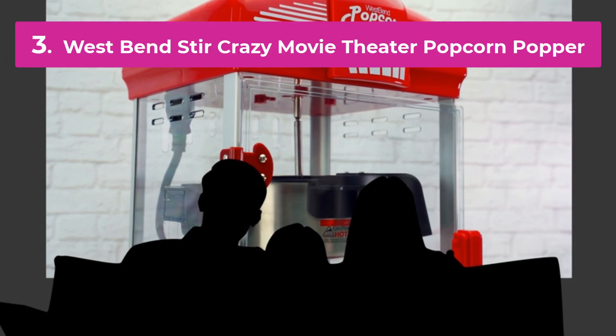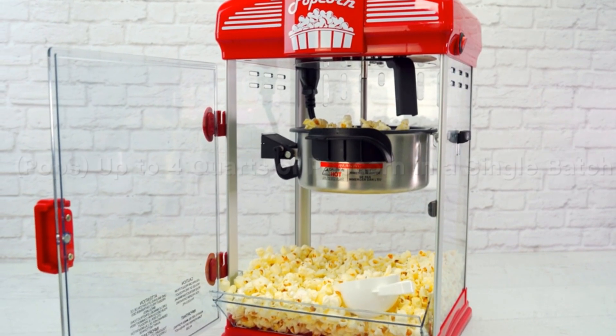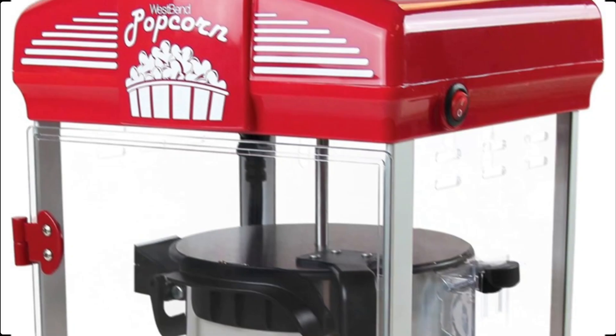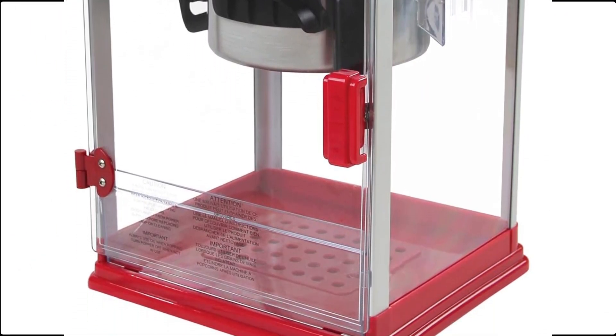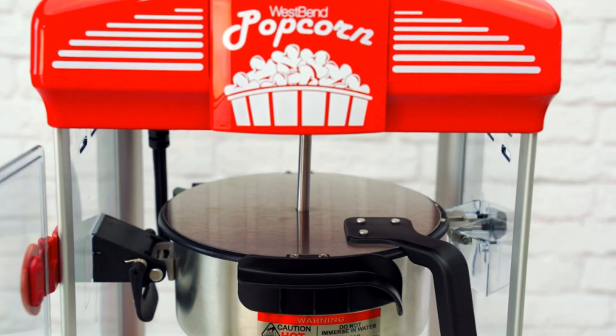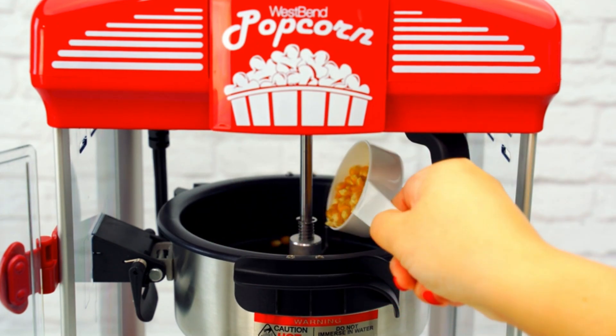Number 3. The West Bend Stir Crazy Movie Theater Popcorn Popper is your ultimate solution for making delicious theater-style popcorn at home. This high-performance popper features a unique stirring mechanism that ensures even heating, minimizing unpopped kernels and preventing burning. With a spacious 6-quart capacity, it's perfect for family movie nights or entertaining guests.